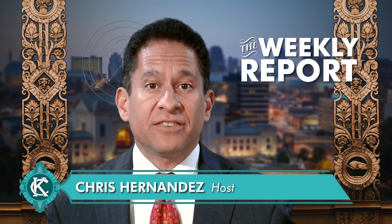Hi everyone, I'm Chris Fernandez and this is the Weekly Report, a look at news from the city of Kansas City, Missouri.